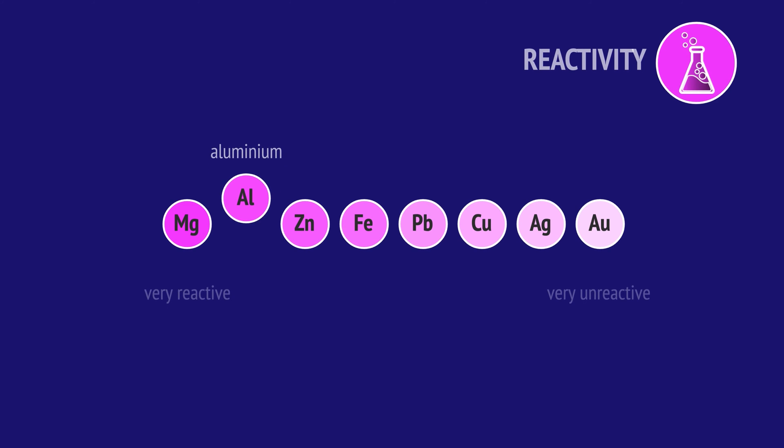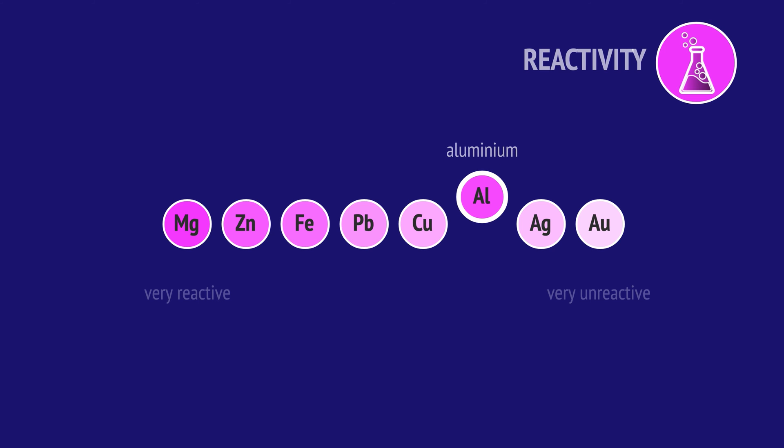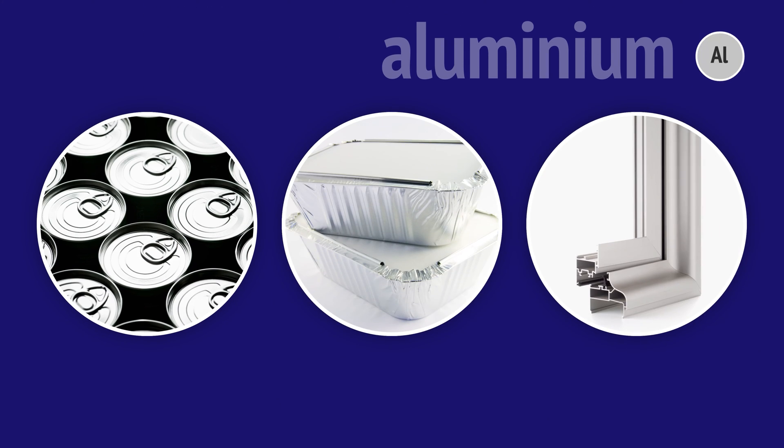Aluminium is a very reactive metal, similar to magnesium or zinc. However, in practice it behaves as a very unreactive metal because it's protected by a tough oxide layer. This layer makes aluminium resistant to corrosion and that's why we use it for cans, food packaging and window and door frames.